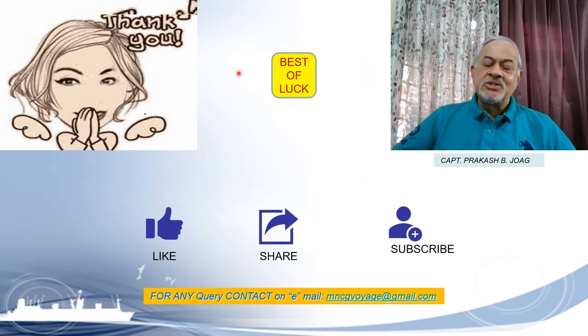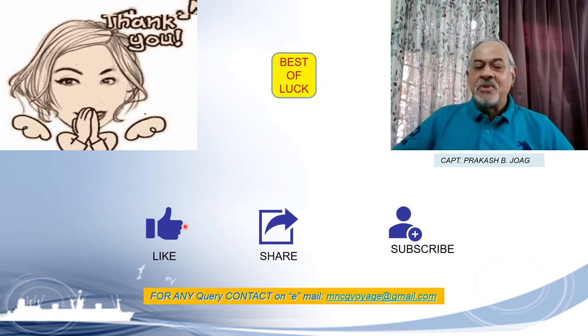Friends, we have seen how the exit exam will be conducted. Once you know that, you can prepare towards achieving your goal and study accordingly. I hope this information is very useful to you and will help you sail from one shore to the other and successfully complete your CCMC Certificate Course in Maritime Catering and pass the exam. If you have liked the video, please like it, share it with your colleagues, and subscribe to the channel. Captain Joke wishes you all the best and signing off here. Thank you.